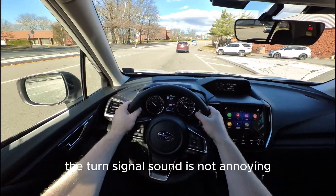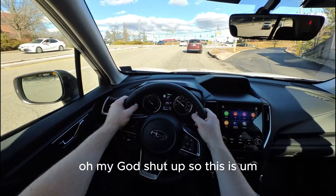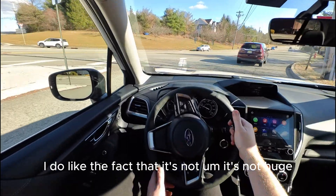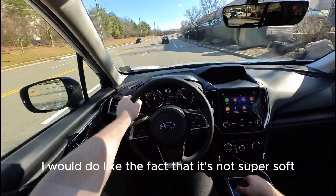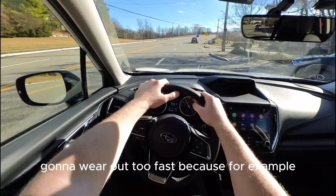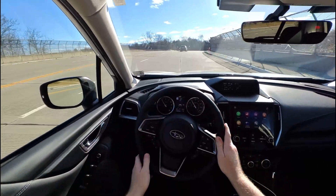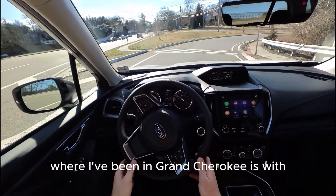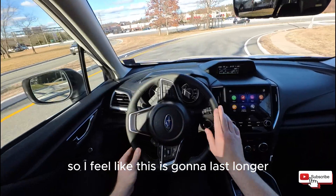The turn signal sound is not annoying like in some other brands where the clicking is just unbearable — this is not bad. The steering wheel is pretty good. I like the fact that it's not huge and not super soft. The leather feels grainy, like it's not going to wear out too fast. For example, in Jeeps the leather is smoother and wears out quickly — I've been in Grand Cherokees with 30,000 miles where the steering wheel is already worn. I feel like this one is going to last longer.